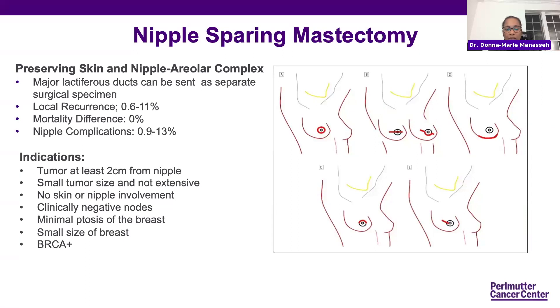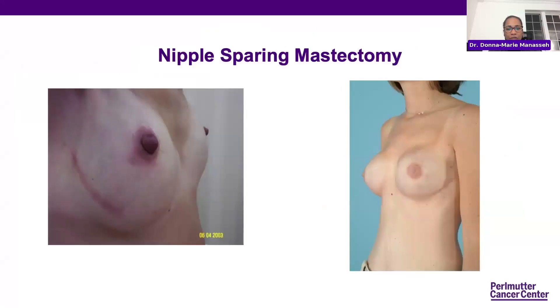The early indications included tumors at least 2 centimeters from the nipple, small tumor size, no skin or nipple involvement, and clinically negative nodes. There have to be minimal ptosis and the breast size must be appropriate. This was often used in the beginning for patients who were BRCA positive. Looking at a picture of nipple sparing — the incision is where the entire breast tissue was removed under the skin envelope, that nipple is her original nipple, and the result on the right shows you really can't tell the difference when looking at somebody that they've had a mastectomy.